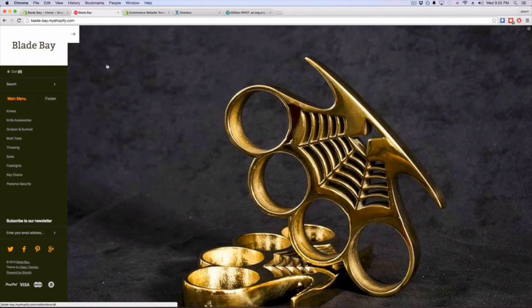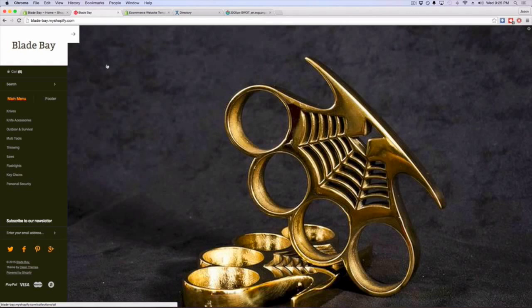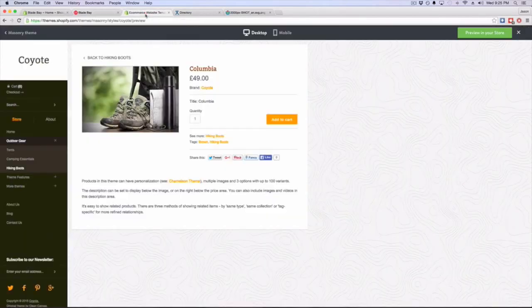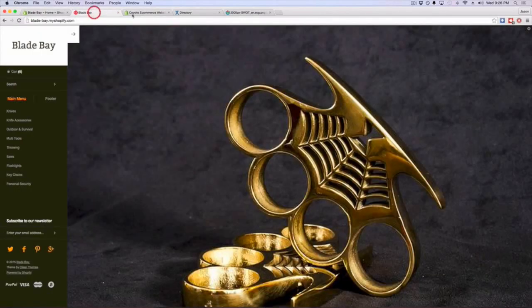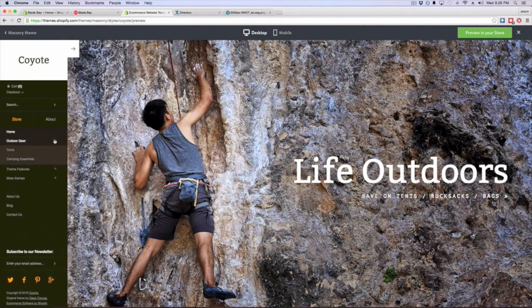This case study of me starting a website from scratch is going to help me create a successful website and also show you guys exactly how to do it — because nobody on YouTube is doing this. I've already selected a premium Shopify theme. The first thing you do is sign up for Shopify, get the free trial, and you can use their basic free themes which are really good. I invested $150 and picked up this theme called Coyote — or Masonry — which is geared toward outdoorsmen.